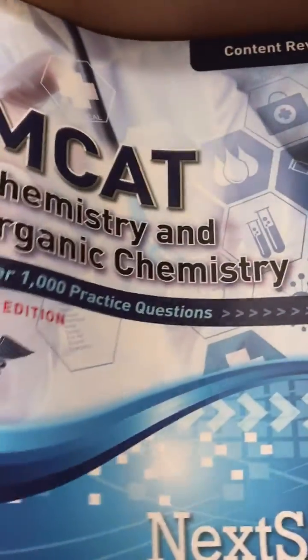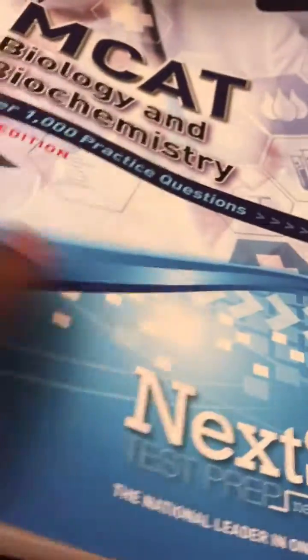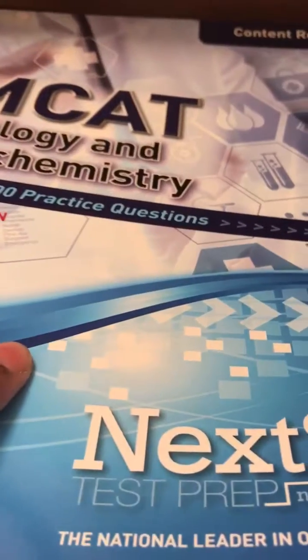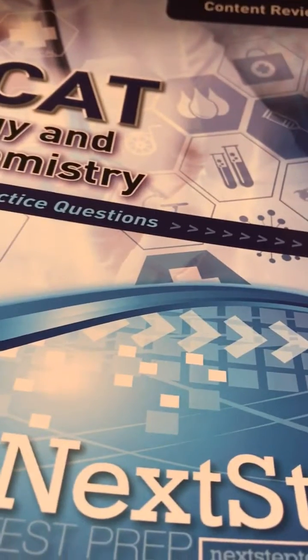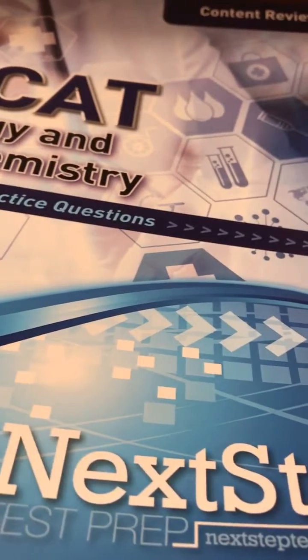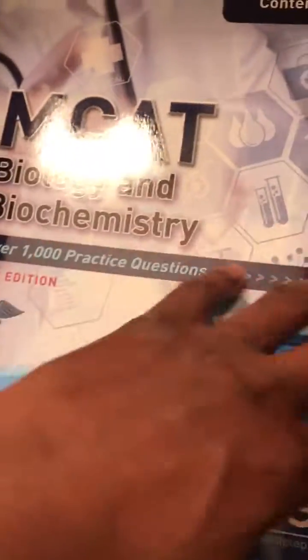We got another book in here — looks like biology and biochemistry. Here is something I tell students: when I started medical school, biochemistry wasn't something you necessarily needed to take; it was really optional. But nowadays I would strongly encourage you, if you're pre-med, to take biochemistry before you start medical school.